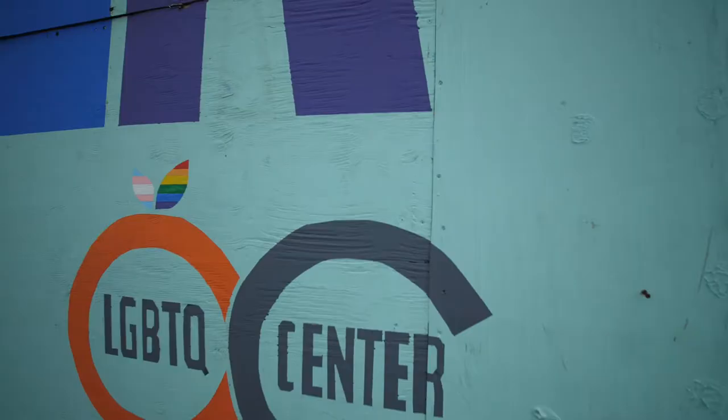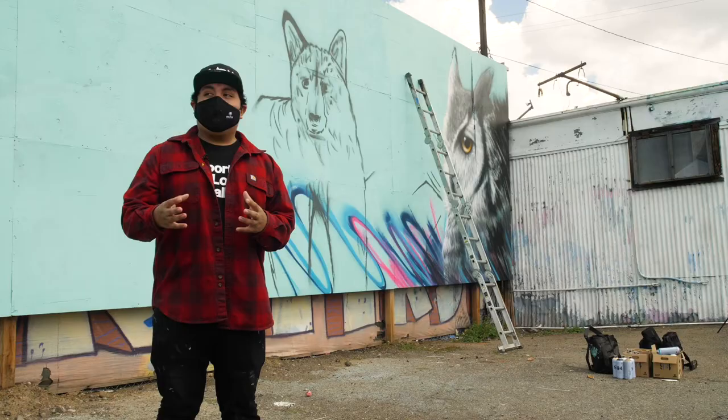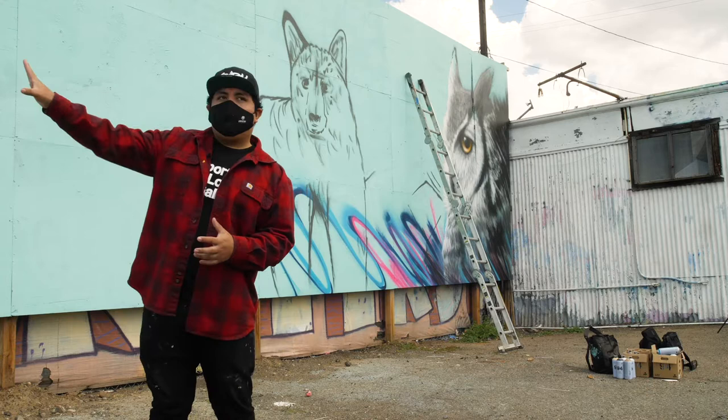This mural he's painting is in partnership with students from the Santa Ana Unified School District, the same district Martinez graduated from. Some of them gave me sketches that I'm going to incorporate later on this side of the mural.